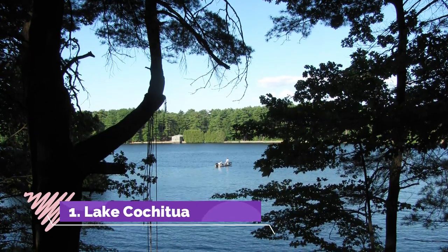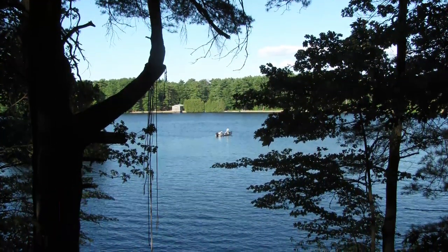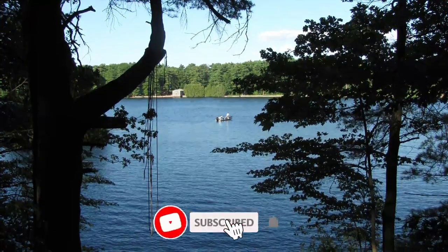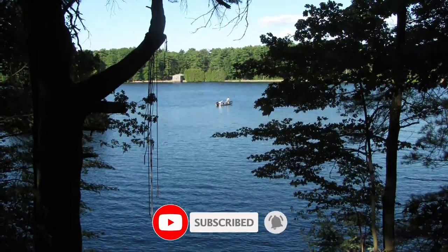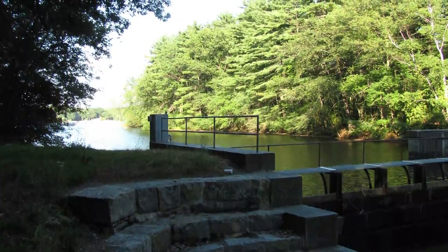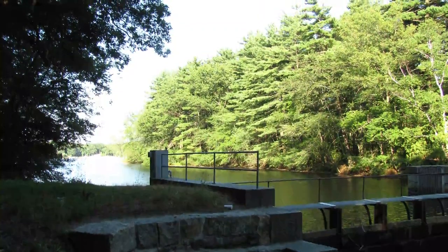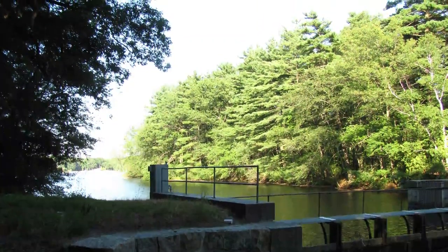Number one: Lake Cochituate. Part of the Cochituate State Park, Lake Cochituate is a lake that consists of three ponds that are linked together. The lake used to be used as a reservoir for Boston, but today it is used for recreational activities. Lake Cochituate is particularly popular in the summer when families come to enjoy boating, swimming, sailing, and fishing.